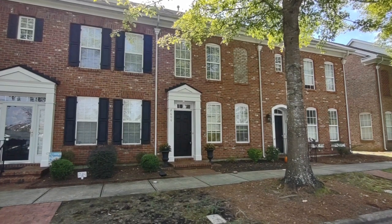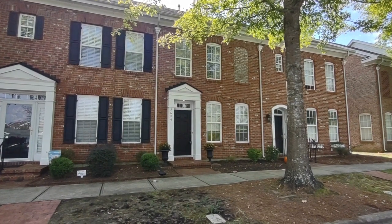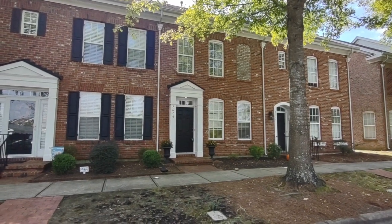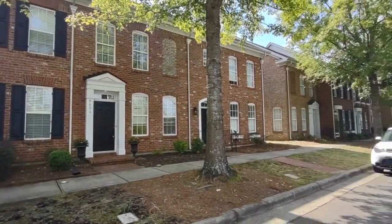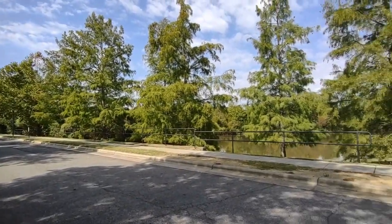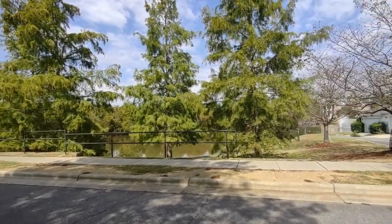Hello, welcome to 8606 Beaver Creek Drive. This is a two-bedroom, two-and-a-half bath townhome in the Charlotte, North Carolina area. For more information about this property, such as pricing, or to schedule a viewing, please visit our website at www.touchpointpm.com.